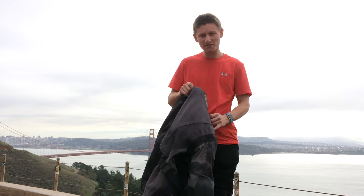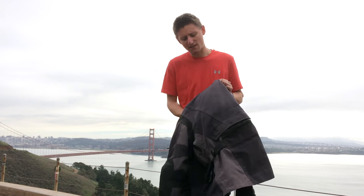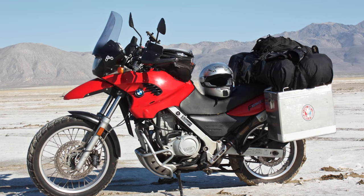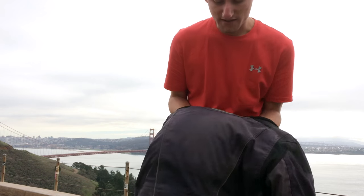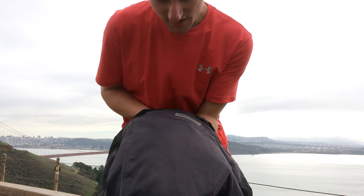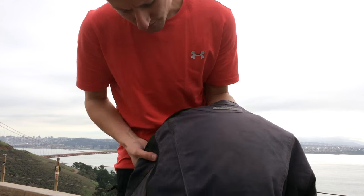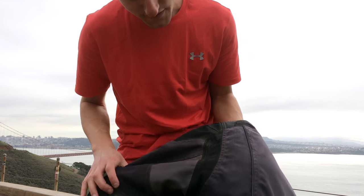Hello everyone from San Francisco, doing a post-crash review of this Kellerman Tanjaro first gear jacket. I crashed over the summer in August on my F650. I'm now riding an F800S at the moment. As you can see, this jacket really held up. It's only got some scrapes along here and along the shoulder, but it's really not that bad.